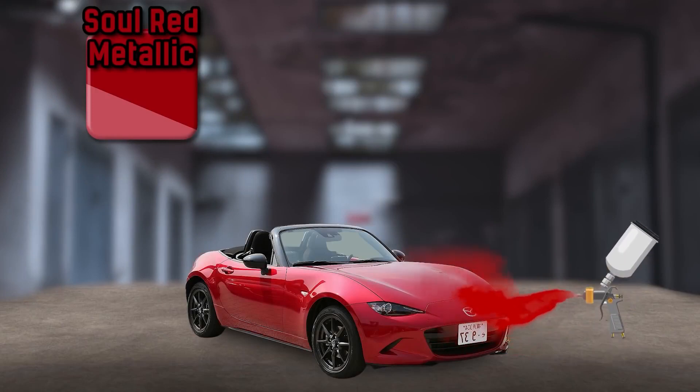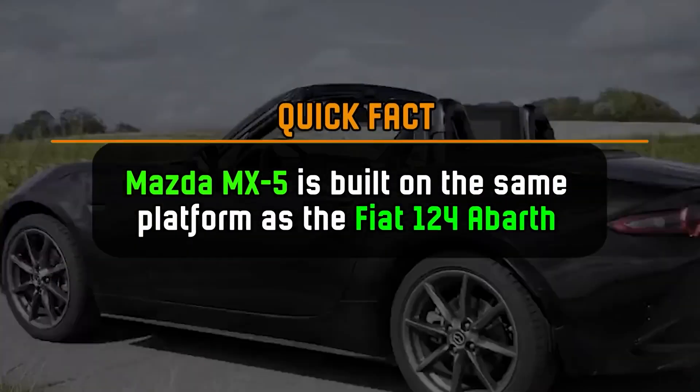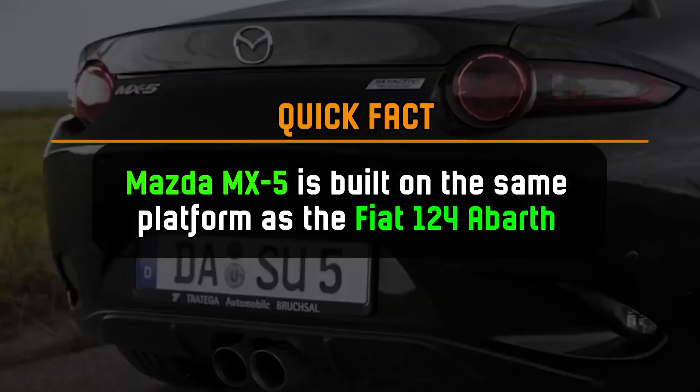It's all red metallic. The Mazda MX-5 is built on the same platform as the Fiat 124 Abarth.